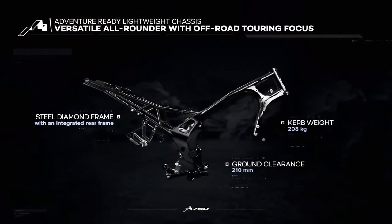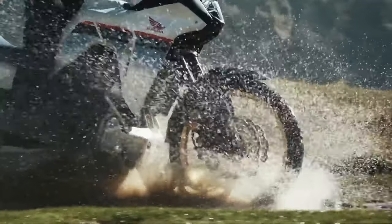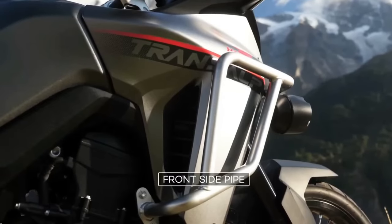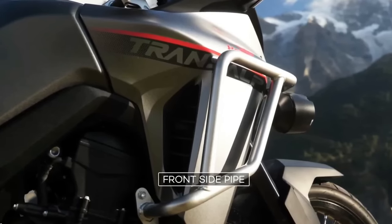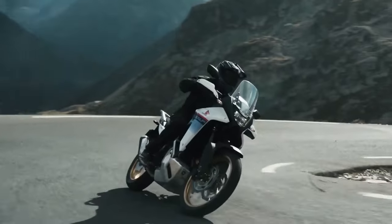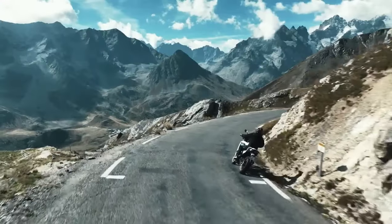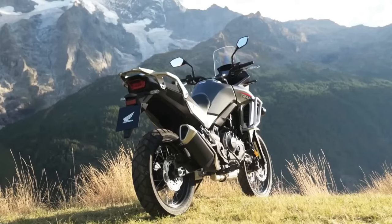Documents filed with the California Air Resources Board show the machine will come to America as a 2024 model. That's about all you can learn from the documents, unless you're fascinated by the minute details of emissions testing, but it is the first real confirmation that Honda is bringing the Transalp to North America. Now that we see the paperwork, we would expect the bikes to be here later this riding season or early in the 2024 season.